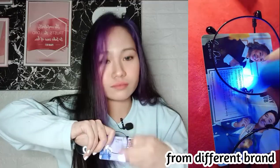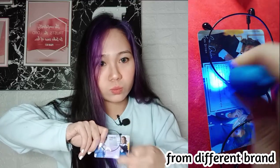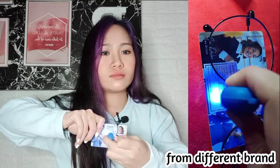So guys, mag-try tayo ng iba. I have this another glasses — this is an anti-radiation glasses. So itry natin siya, tingnan natin kung ano yung mayayari. Ayun. Kung makapansin nyo guys, lumagpas siya yung blue light dito. Mag-i-insert ulit ako ng clip dito para mas makita nyo. So hindi niya na-block yung blue light — nag-pass through siya dito.